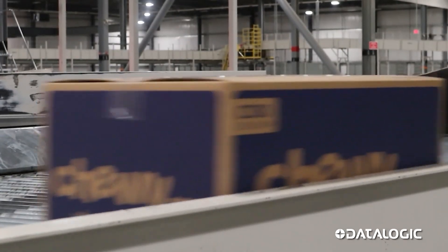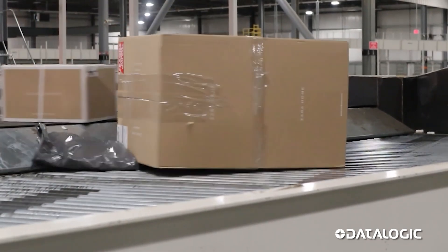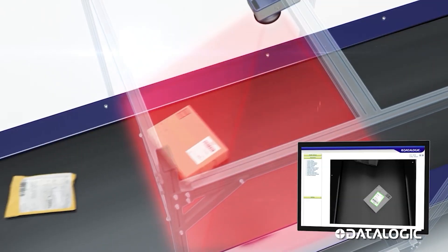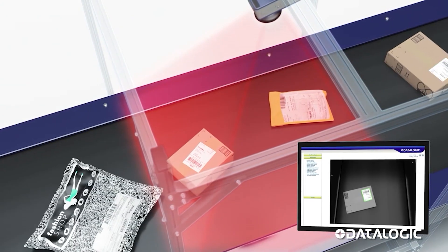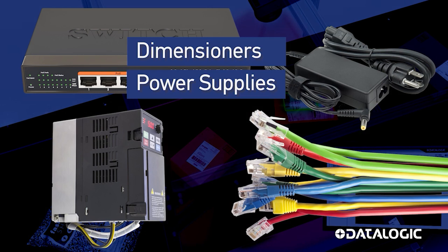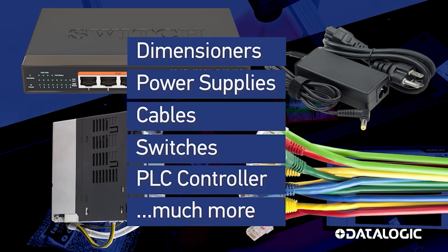As parcels travel through supply chains, tracking information stored in barcodes is read to ensure the right parcel is delivered to the right location. Typically, barcode scanners have 2 to 5 megapixels of resolution and rely on ancillary equipment such as dimensioners, power supplies, proximity sensors, cabling, switches, PLCs, and much more to operate.